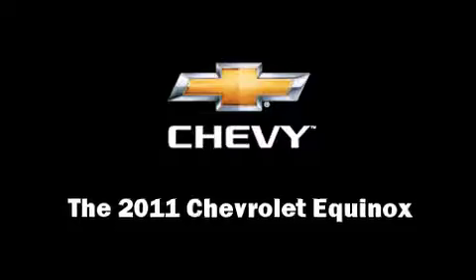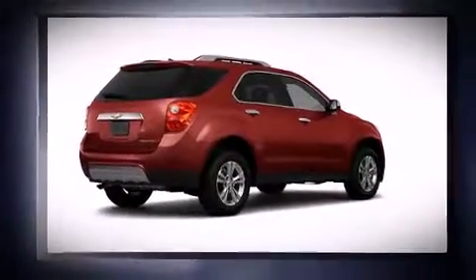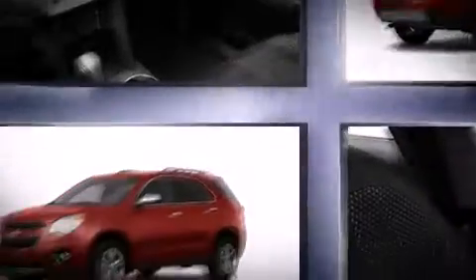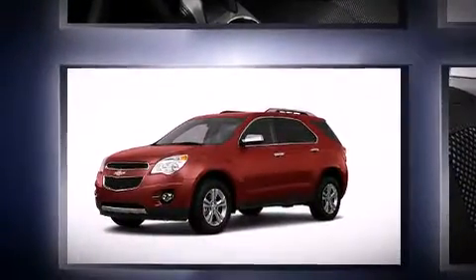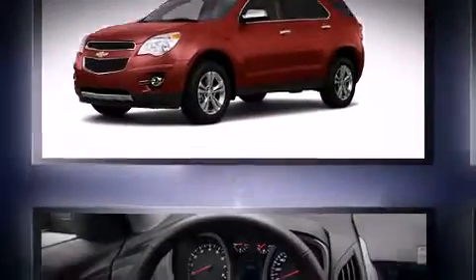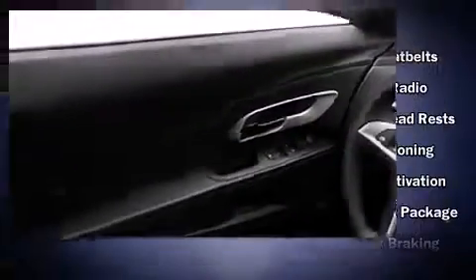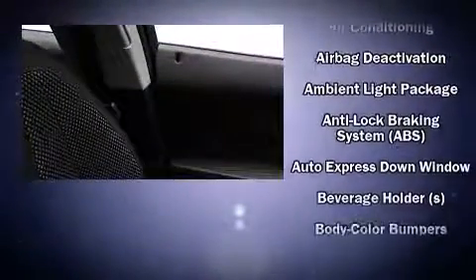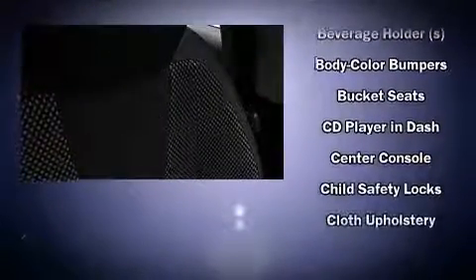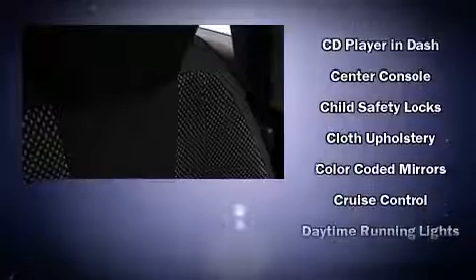Get excited about the 2011 Chevrolet Equinox. Smooth gear shifts are achieved thanks to the efficient four-cylinder engine. For added security, dynamic stability control supplements the drivetrain. Chevrolet prioritized fit and finish, as evidenced by a trip computer, outside temperature display, skid plates, and power windows.